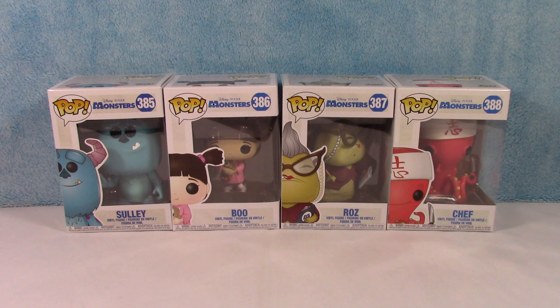I don't know why it doesn't say Monsters Inc. — maybe I'm missing something there. But anyways, this collection consists of four different characters: Sully, Boo, Roz, and Chef.